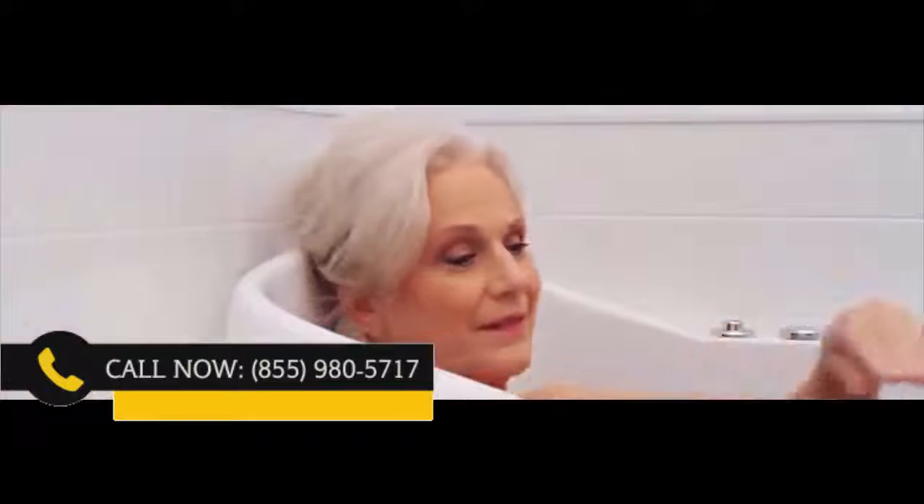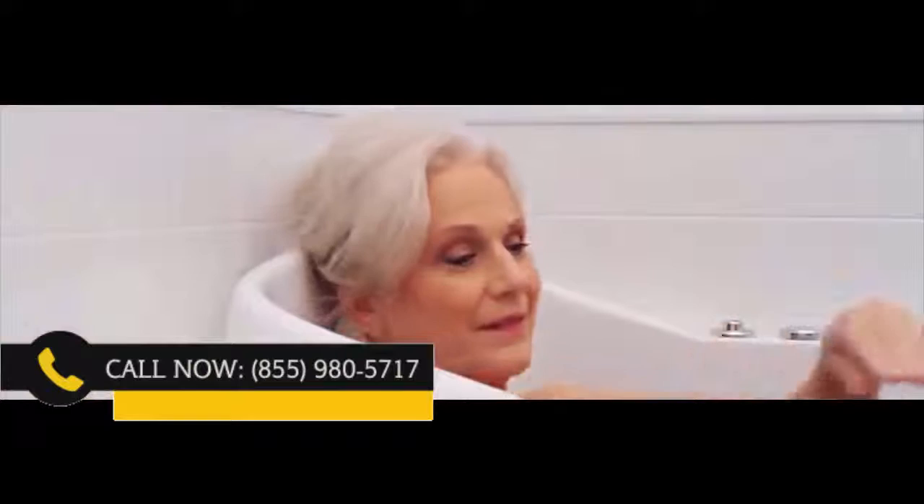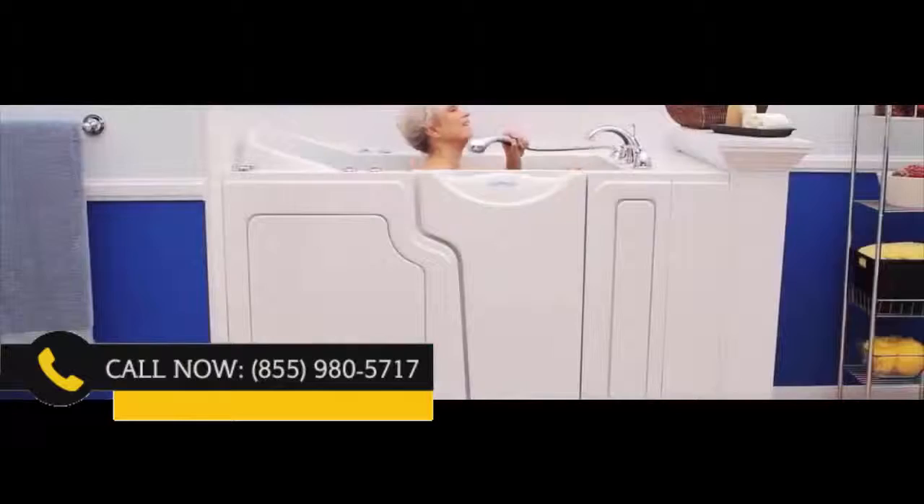Once you are in, you can ease yourself into the tub's 17-inch high non-slip seat. The controls are easy to reach, including a handheld shower wand. Plus, the tub's drain is so simple and easy to open or close.